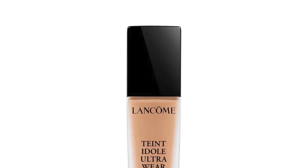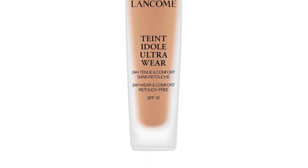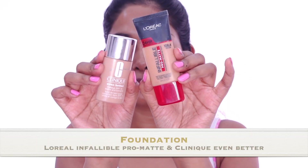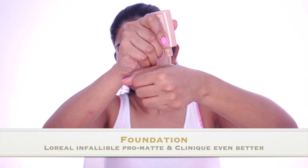For her foundation, they used the Lancôme Teint Idole Ultra Wear, which is a foundation with sunscreen SPF 15. It is up to 24-hour wear and transfer resistant. It is a medium to buildable coverage foundation. For my makeup base today, I'm going to use two foundations: L'Oreal Infallible Pro Matte 24 hour with matte finish, and Clinique Even Better Makeup SPF 15. I'm mixing the two foundations so I get a shade closer to my skin tone.